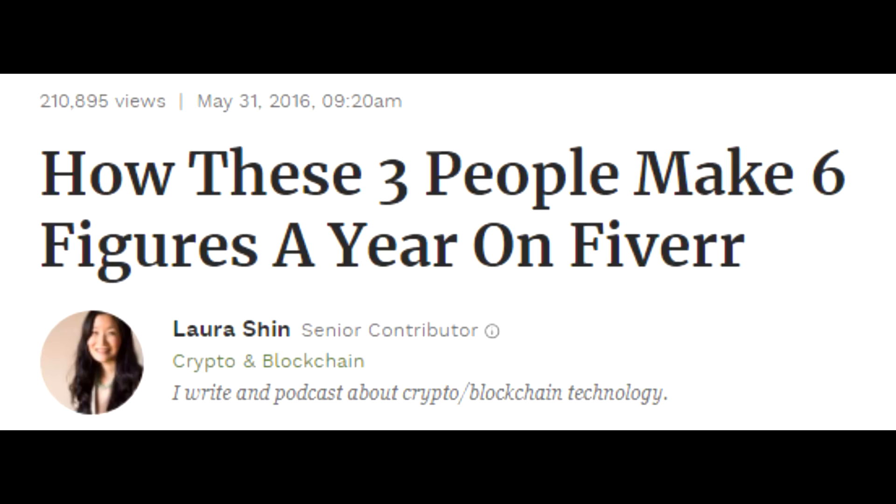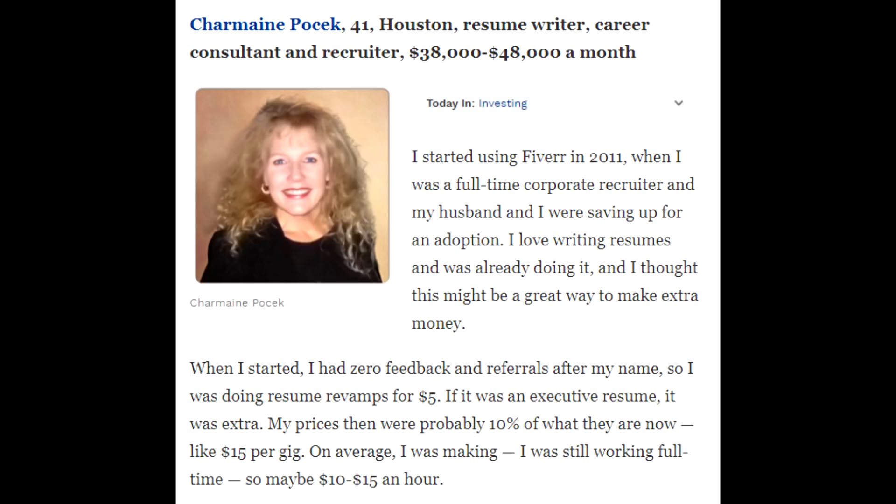Just how much money can you make on Fiverr? According to a Forbes article, there are countless people making over $100,000 per year doing gigs on Fiverr — like a Houston woman making $38,000 to $48,000 per month doing resume writing, or a copywriter from Missouri making $10,000 to $15,000 per month. It won't happen overnight, and these people have been doing it for years, but if your goal is simply to make $1,000, it's entirely possible on Fiverr or other freelance websites.